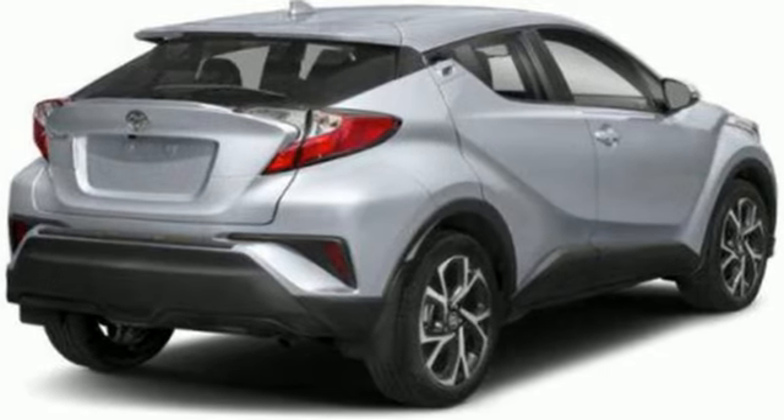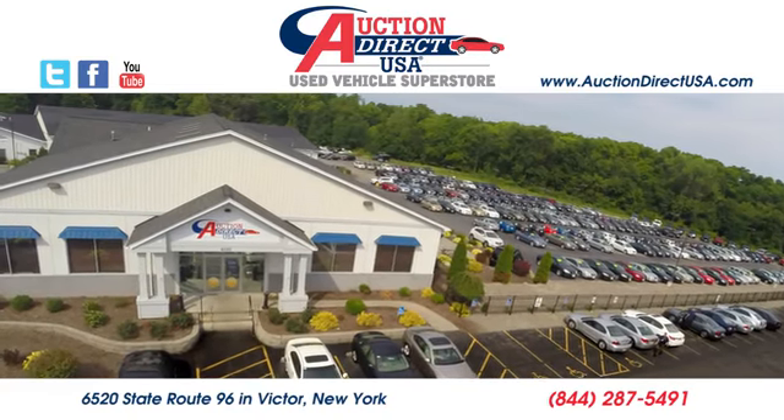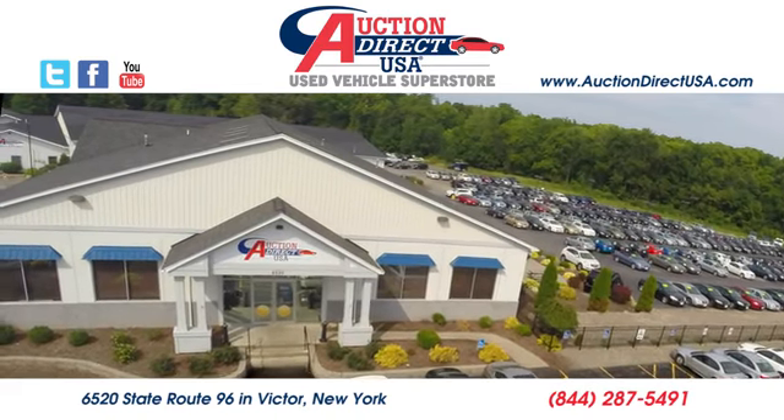Toyota — steered by ingenuity, driven by passion. The time is now. See it for yourself today. Visit today. We are conveniently located at 6520 State Route 96 in Victor, New York.